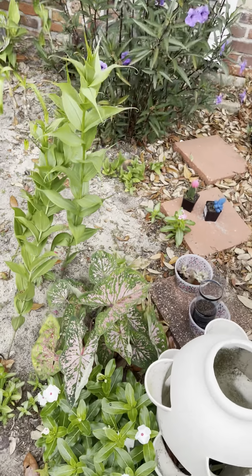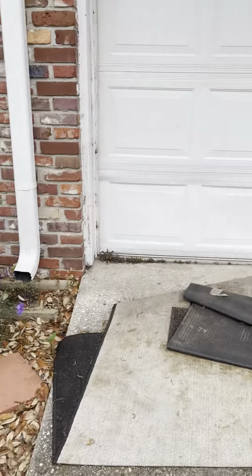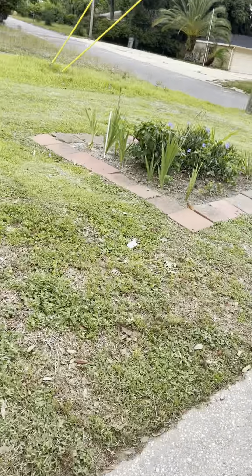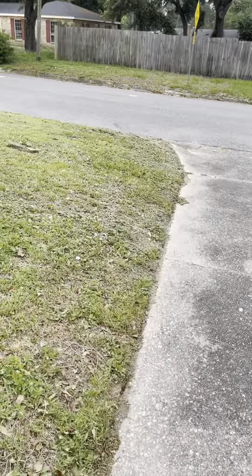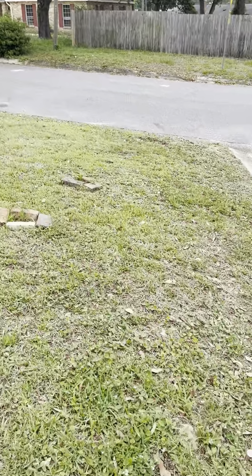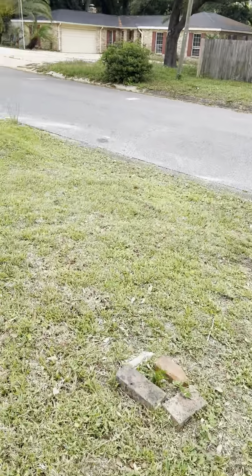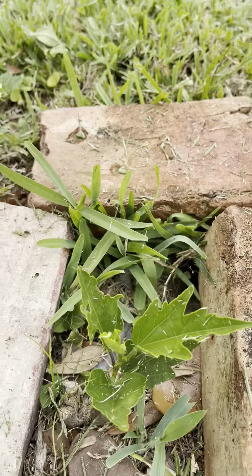Another caladium, some more of the purple stuff. I've got two little hibiscus that I thought were dead, that are struggling but coming back. Here's that one, and there's this one.